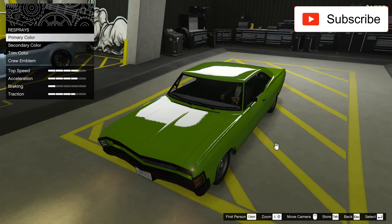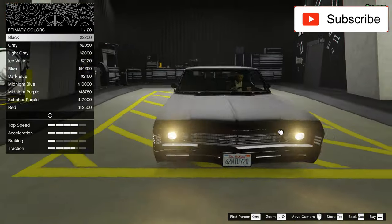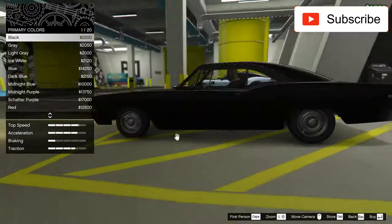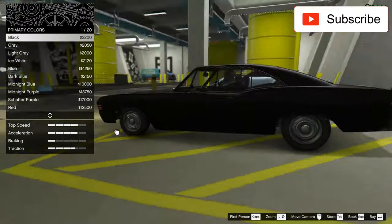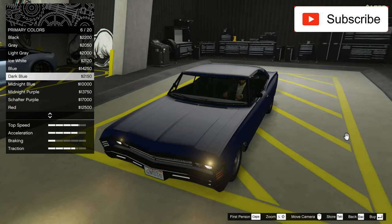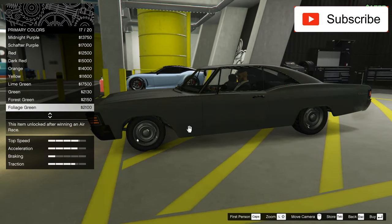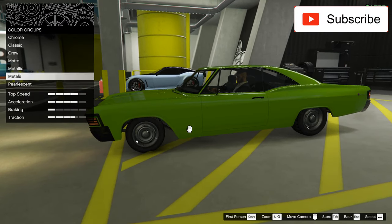If you know my style, I usually go with matte black, which is perfect for a powerful muscle car. You never go wrong with matte black. But I'm always open to new things — maybe if a color fits better, I will pick that.